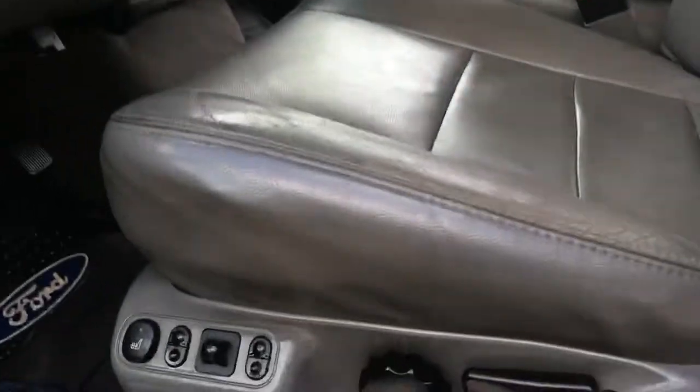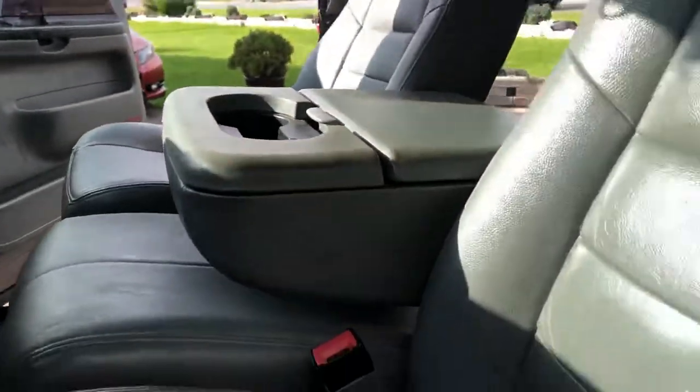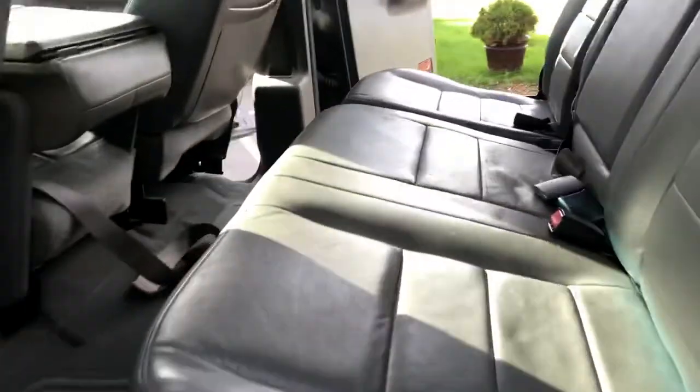Keyless entry. Inside with the Lariat, you get the heated leather seats. You've got an edge programmer. Steering audio controls, aftermarket Kenwood. You've got the nice Ford floor mats there — two sets of floor mats. Under the doors are in pretty good shape. Condition of the seats looks good.